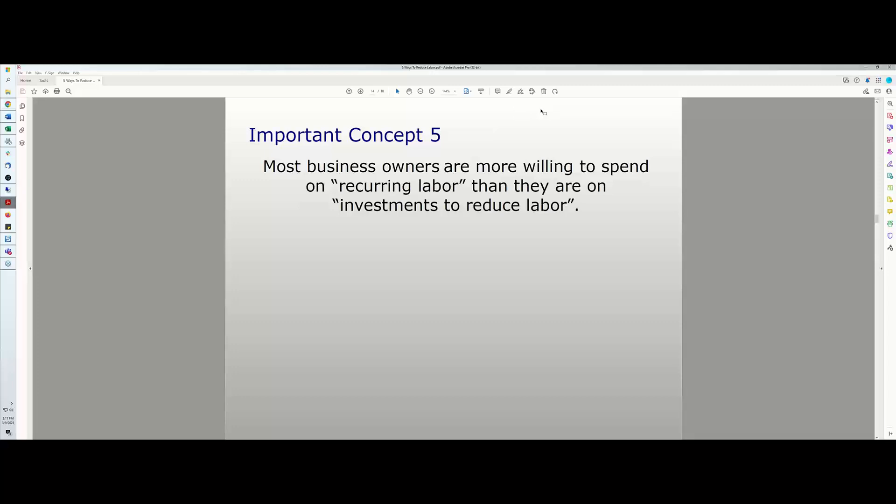Important concept number five: in my experience, most business owners are more willing to spend on recurring labor than on investments to reduce labor. They'll obviously invest in presses and embroidery machines, but on the production floor, in the office, in shipping and receiving, there are lots of other areas where a business owner could invest to save money on labor. I think this is backwards — it should be the other way.